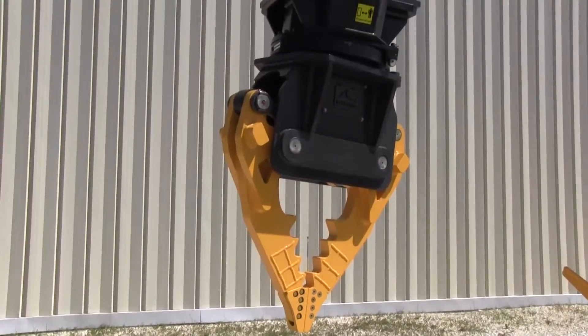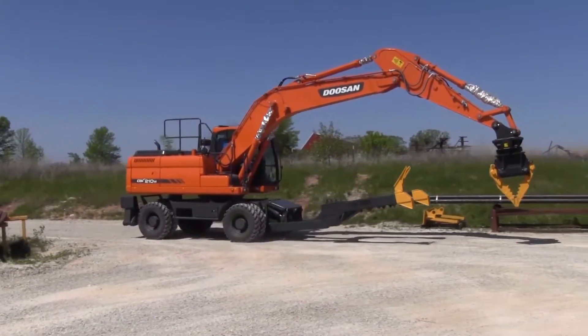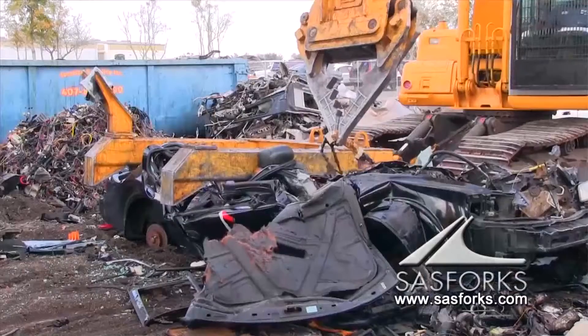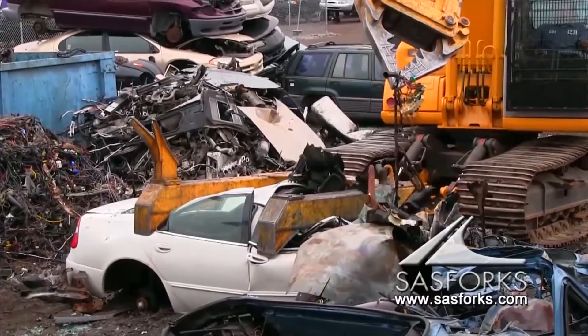The product we're going to specifically talk about is our new product, the Xtreme Auto Processor, which is a much more accurate device for extracting the materials that the customer wants to extract from their vehicle bodies. It also relieves the duty of having one extra person on the ground pulling wire and cutting things out of the car for scrap value.